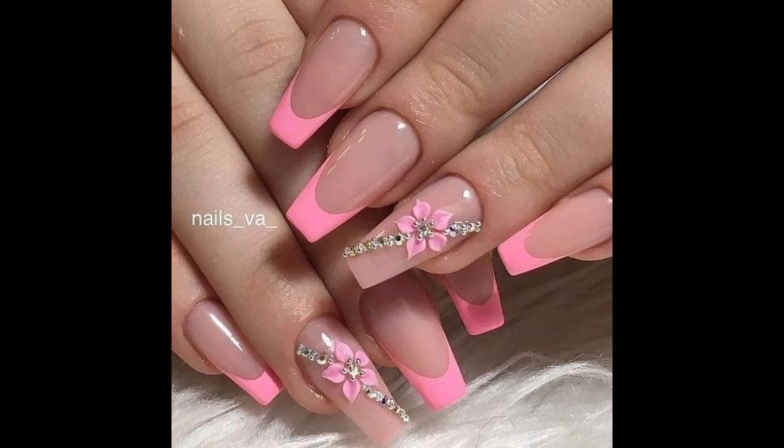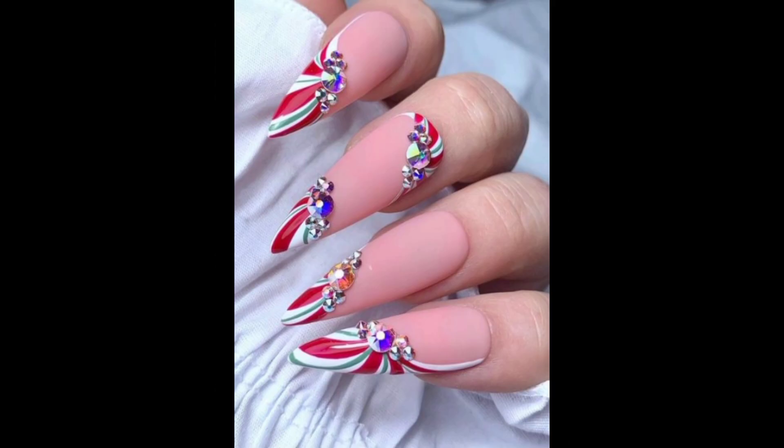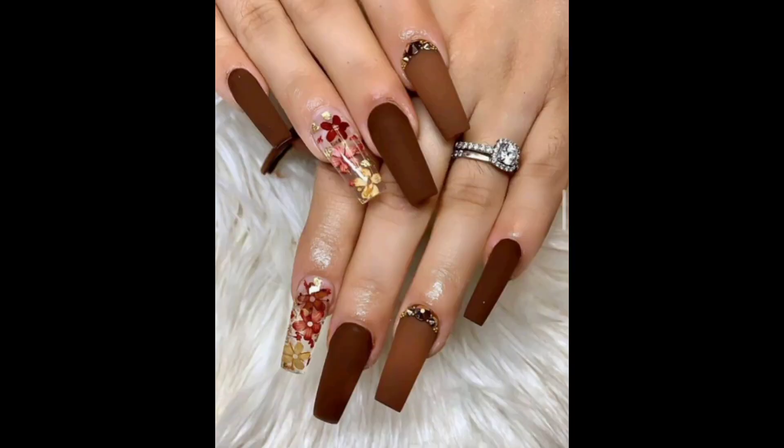Floral designs are very appealing and attractive. Flowers are a popular choice for nail art. Acrylic nails can be adorned with hand-painted flowers, floral stickers, or even tiny dried flowers embedded in the acrylic for a delicate and feminine look.